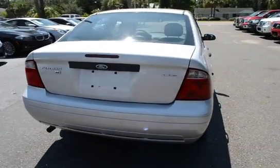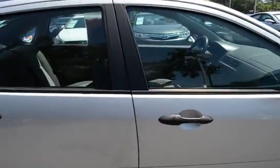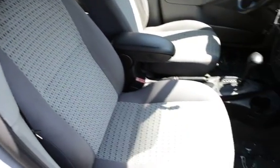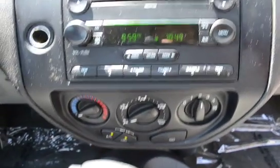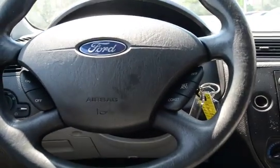I'll give you guys a quick video, more hands-on view of the vehicle. The vehicle features remote keyless entry. It has a grey cloth interior, with a little design on the center seat. Here's your center media stack. Automatic transmission and cruise control.